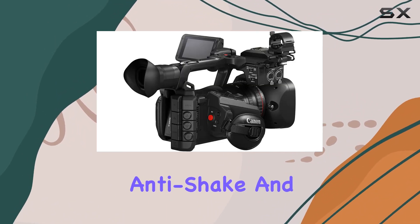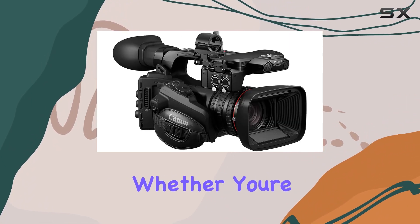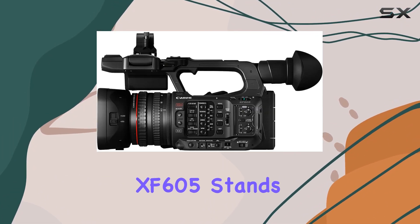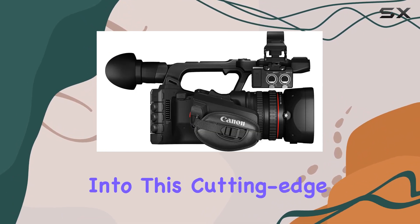The inclusion of night vision, anti-shake, and time-lapse as special features adds even more versatility to this already impressive package. Whether you're a seasoned videographer or a broadcast journalist on the go, the Canon XF605 stands ready to elevate your content creation to new heights. Stay tuned for more insights into this cutting-edge Pro camcorder.